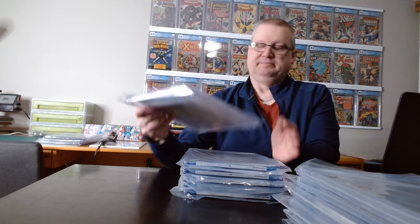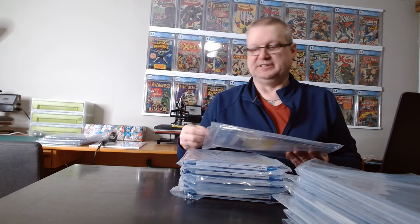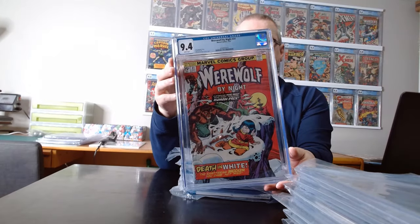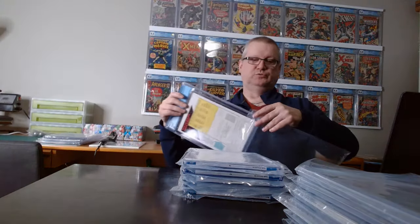The other books I had come from the Bronze Age Horror collection that I bought. What I did is separate out the books that I thought would get a 9 or more — that was my cutoff for submitting to CGC. I ended up doing very well with them. The ones that were pre-1975 are in a different submission, but these ones are post-1975, and I figured they would get a 9 or higher. We have Werewolf by Night 31, which is a cool one.